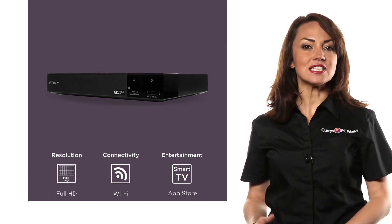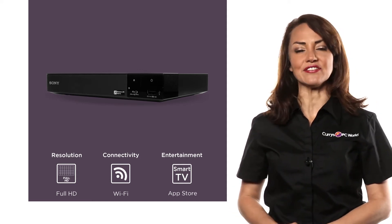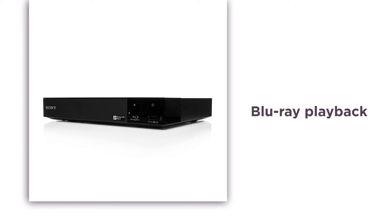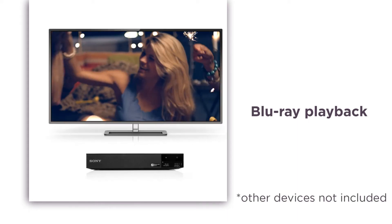Enjoy plenty of connectivity and sharing options with this Wi-Fi enabled Sony Blu-ray and DVD player. The Blu-ray playback delivers upscaled HD picture quality even for your old standard definition DVDs — you can relive your favorite movies in amazing new detail.